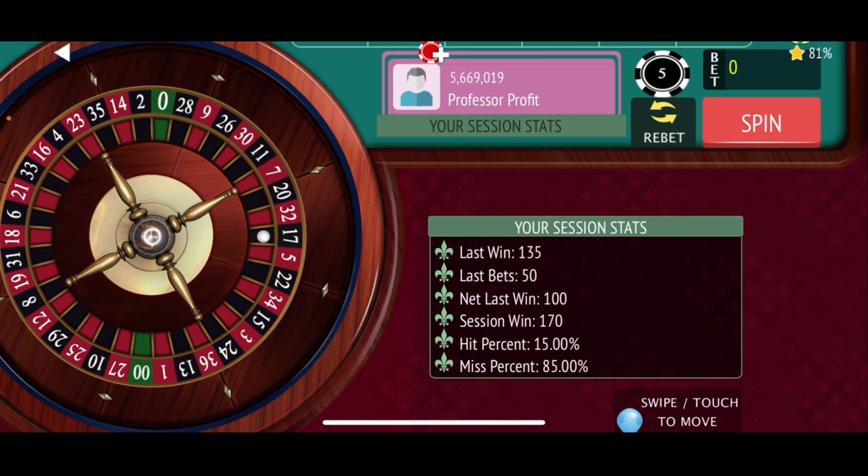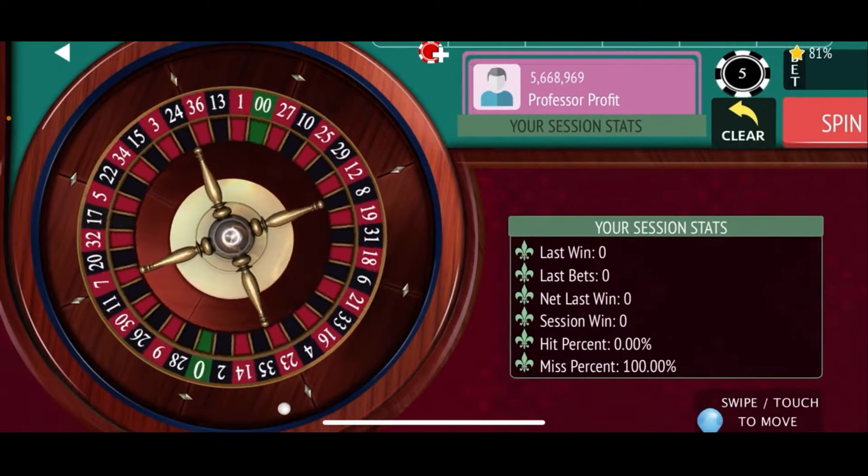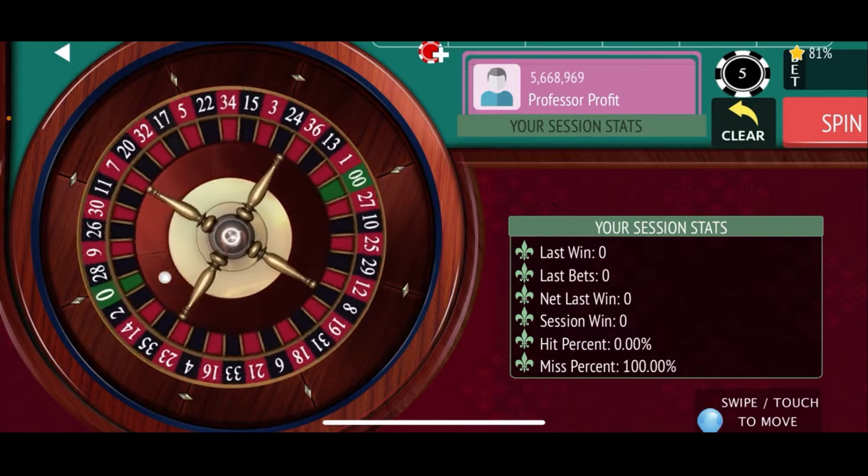That is a session win for us! As we've done in the other quick strike sessions, we're going to go ahead and start over and see if we can do it again. On for our second session of the Raging Bull. We'll start off with the second dozen: the 20-24 corner, the 13-17 corner, and the 19-21 street. Now the third dozen: the 26-30 corner, the 31-35 corner, and the 25-27 street. That's a $50 bet.